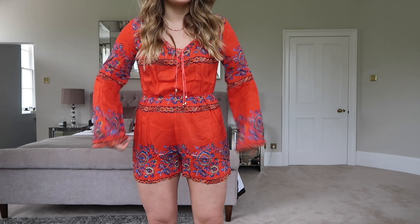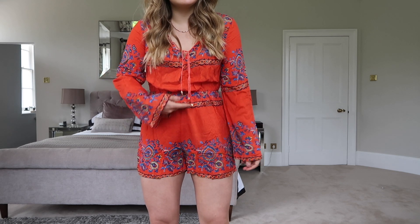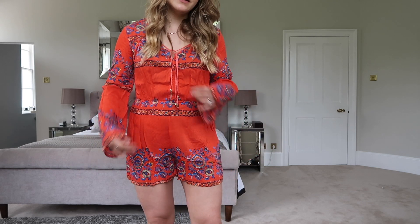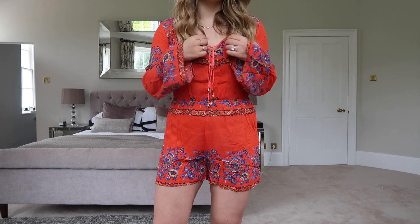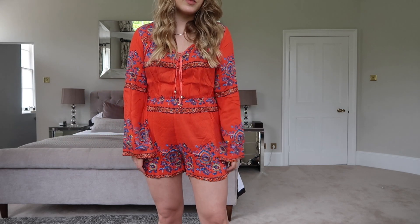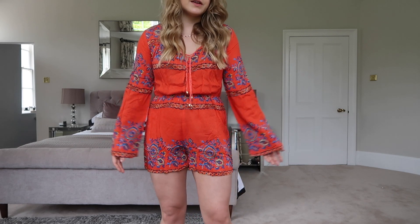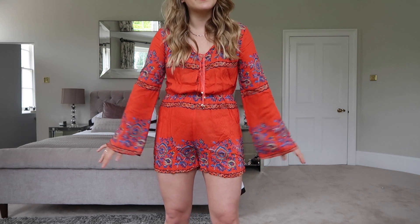This one is a definite no — it's definitely too short, and maybe in a size bigger it might be better, but it's too short in the body too. It'd be really uncomfortable to wear, constantly riding up. It's also really hard to get on and off because it has hooks all the way up the front. I love the sleeves, the print, and the material, but it would just be so much easier if it was a dress. I'm quite a short person so if you were tall, this would be way too short in the body.